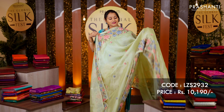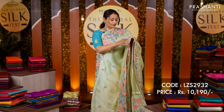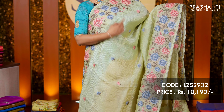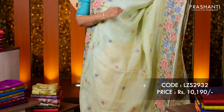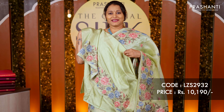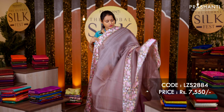This one is a crushed tissue organza in a beautiful shade of pista green with heavy floral embroidery along both sides of the borders. The body is in crushed tissue with simple embroidered butas running throughout the saree, with a matching blouse. Priced at rupees 10,190.